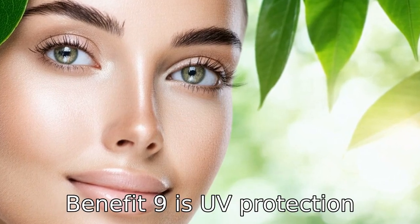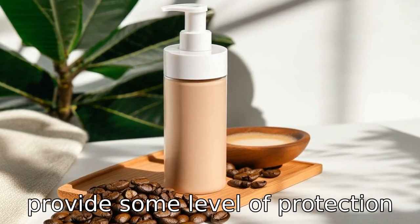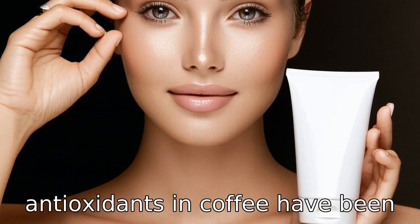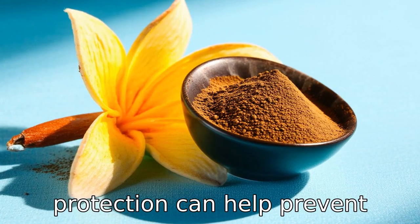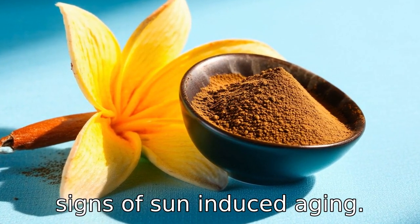Benefit nine is UV protection. Although coffee should not replace sunscreen, it can provide some level of protection against UV damage. The antioxidants in coffee have been shown to protect skin cells from the harmful effects of UV radiation. This additional protection can help prevent sunspots, wrinkles, and other signs of sun-induced aging.